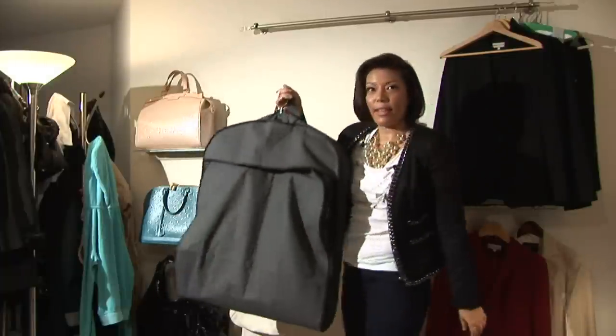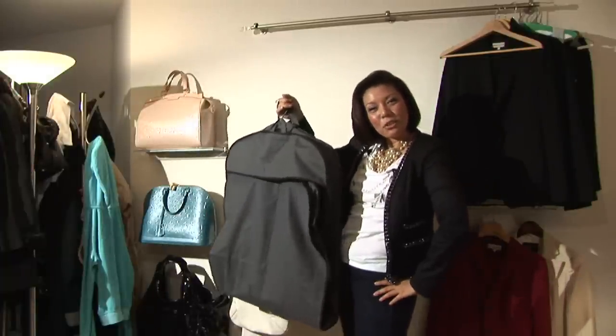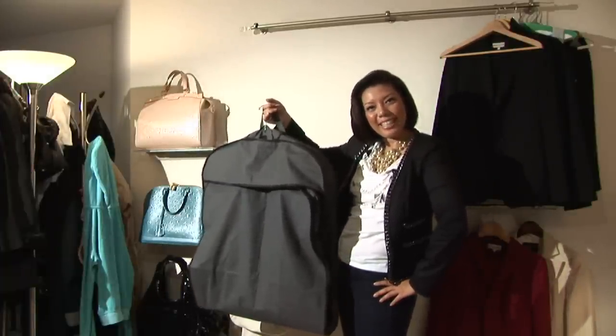So it's just that simple. If you have any further questions, I'm Michelle Sterling of Sterling Style Academy. Thanks for joining us today.